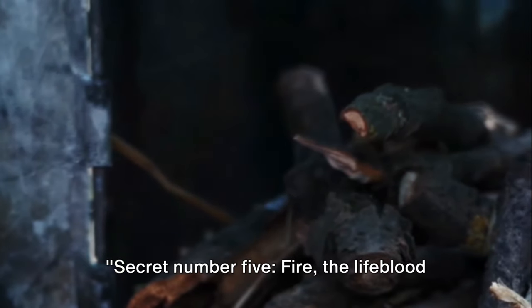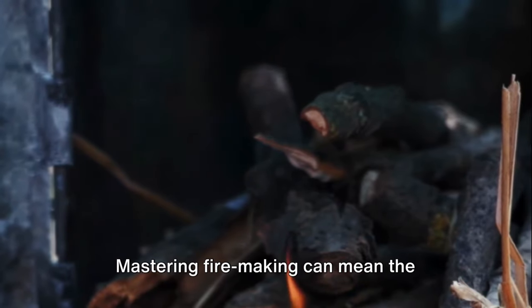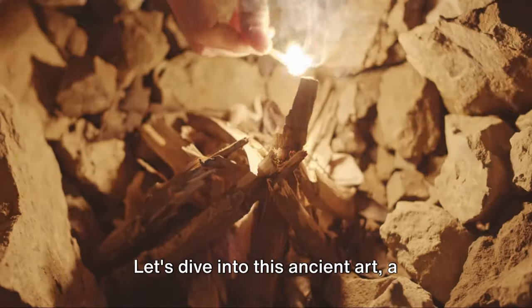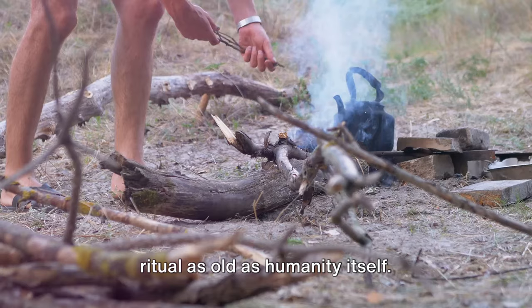Secret number five: fire, the lifeblood of every survival scenario. Mastering fire making can mean the difference between life and death. Let's dive into this ancient art, a ritual as old as humanity itself.